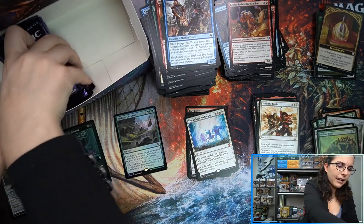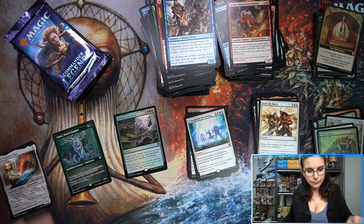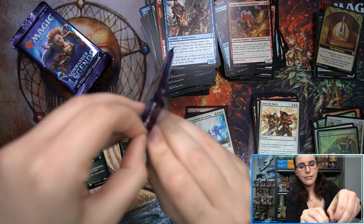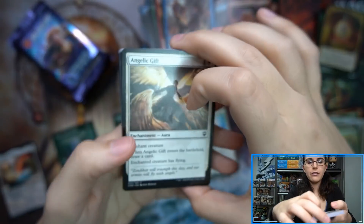Let me just go ahead and take these packs out of the box — we do just have five packs remaining. Don't need that box. Here we go, first of our last five packs — give us some more sick rares and mythics, please.